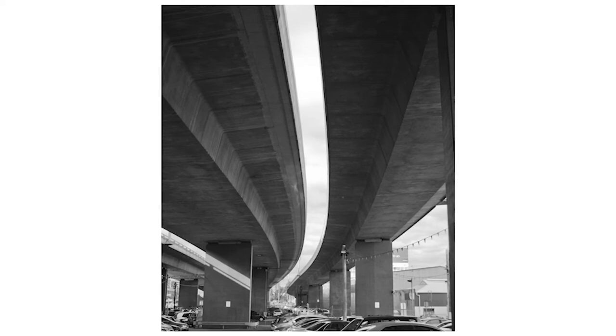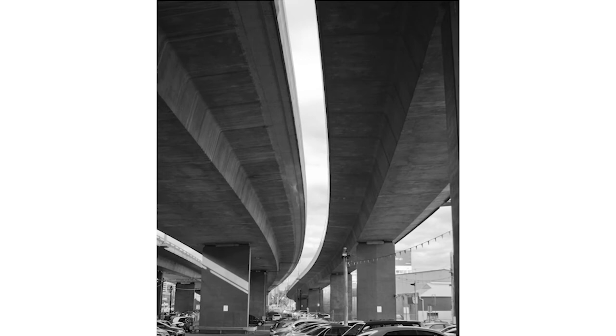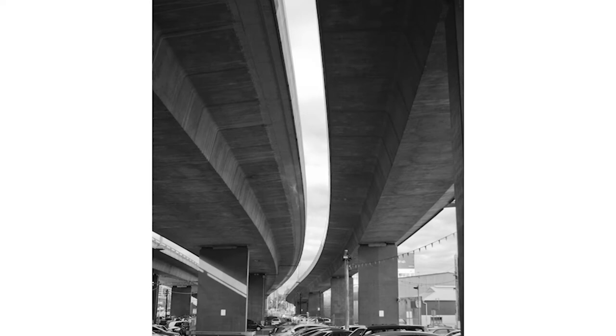The second one is a shot taken in Moray Street in South Melbourne. It's the Westgate Freeway, showing the dominance of that structure over the small car park underneath. But you get that fantastic glimpse of the sky between the two structures, and that's what makes the composition of the photograph.